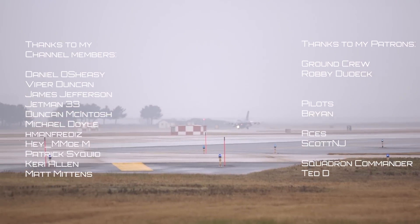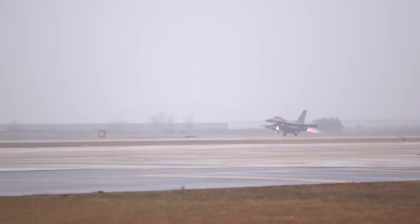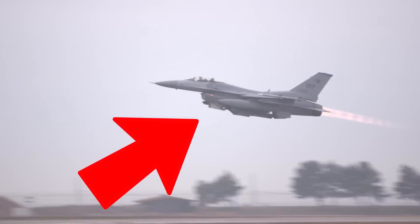The F-16 has had an incredible service life and shows no signs of slowing down. If you'd like to see how this incredible fighter came to be, then check out the linked video for more information. Now you know!